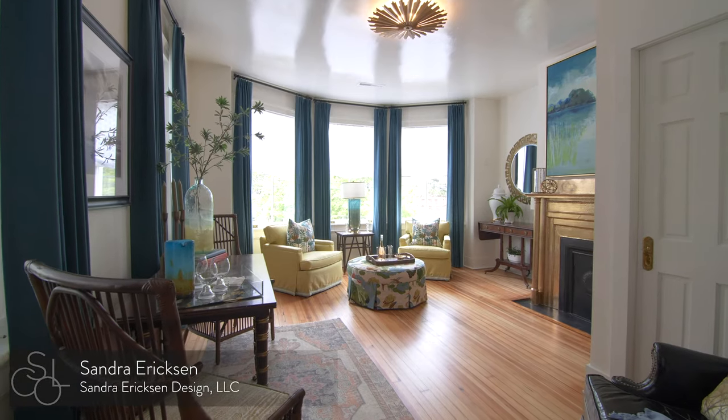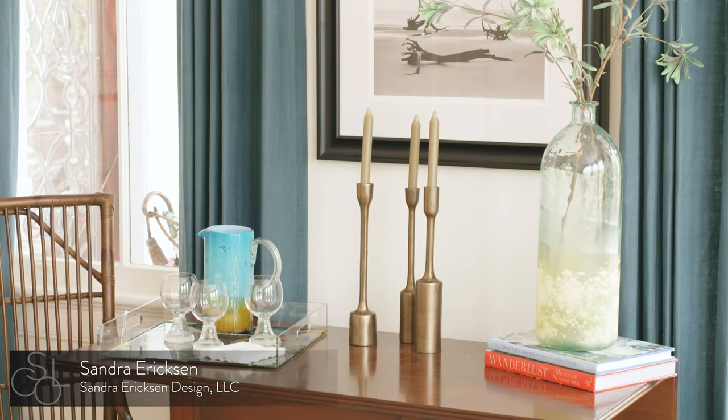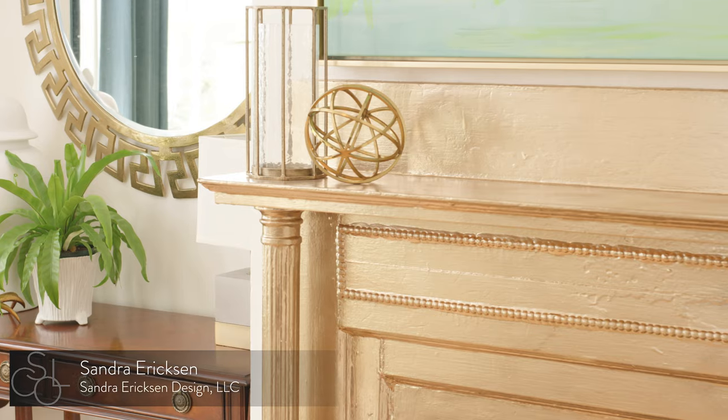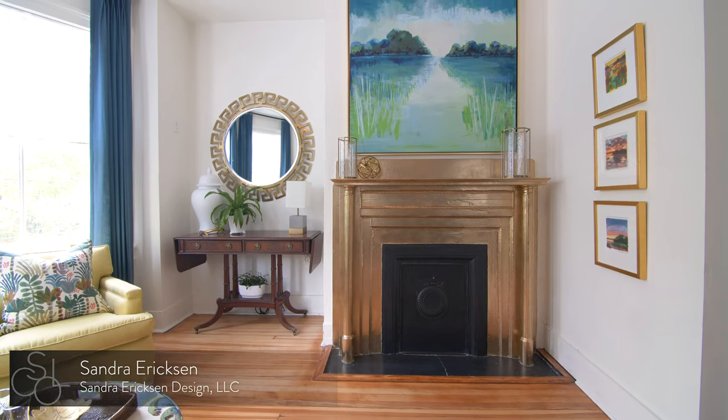Sandra Erickson came up with the concept for the reading room, a staple of any bed and breakfast. Sandra used fine fabrics in jewel tones and original art to create a space that feels collected over time.